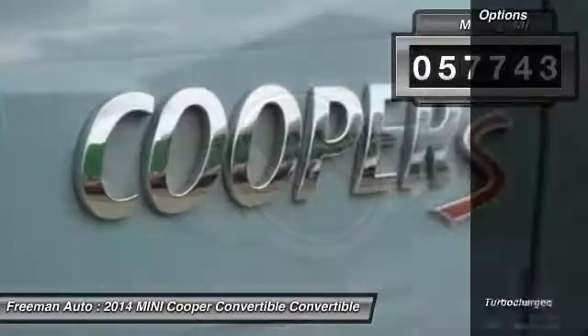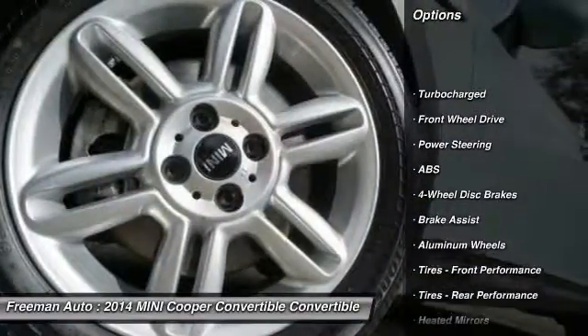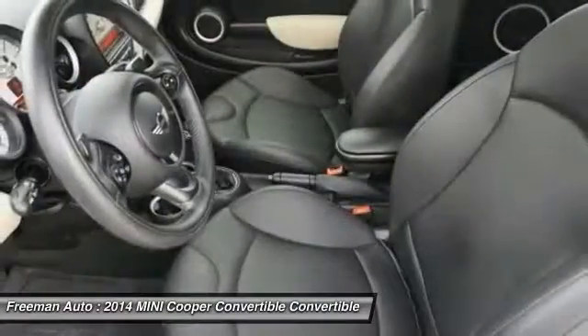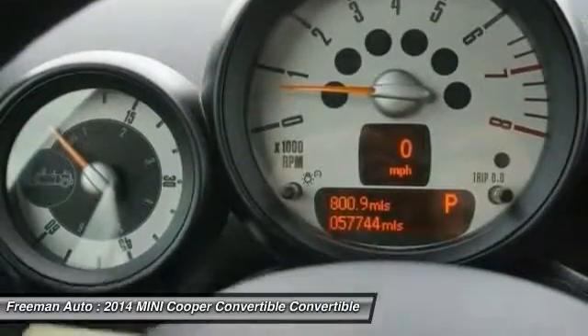Here are some of this vehicle's great options: traction control, keyless entry, anti-lock braking system, steering wheel audio controls, stability control, Bluetooth, leather-wrapped steering wheel, adjustable steering wheel, and power steering.